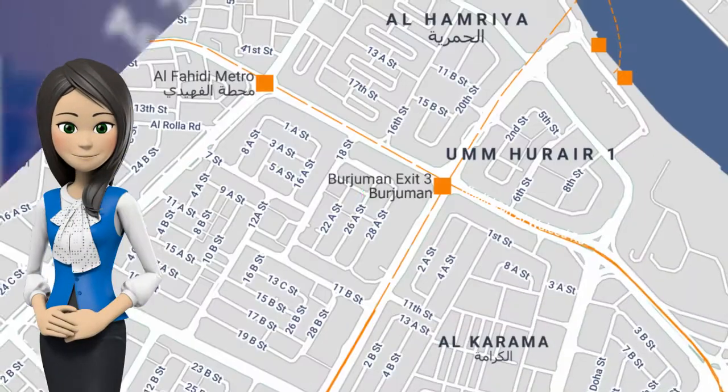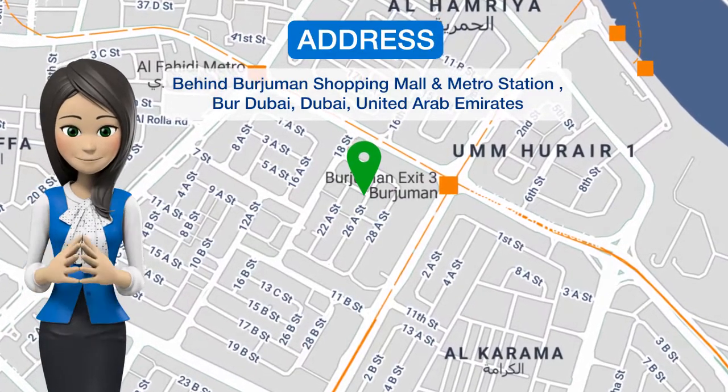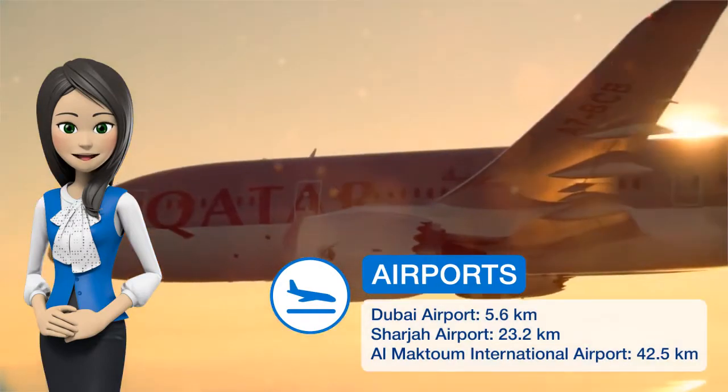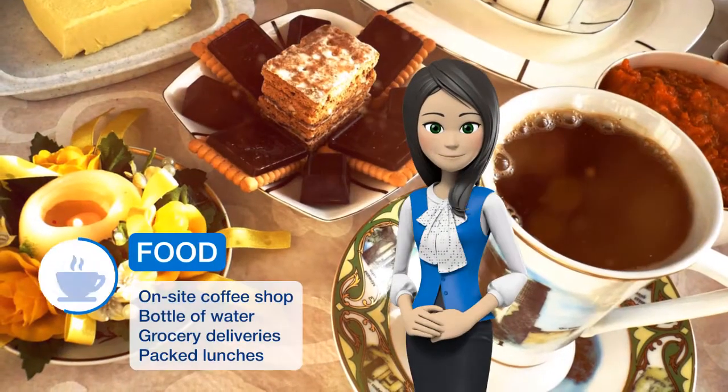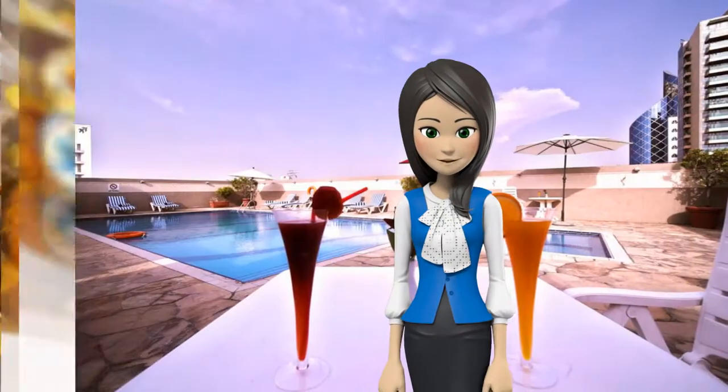One of our best sellers in Dubai, featuring a rooftop pool with city views, this hotel is in Bur Dubai. It has a gym, and offers studios and suites with free wireless internet and full kitchens. All Rose Garden Hotel Apartments Bur Dubai rooms have a modern interior decorated in warm colors.